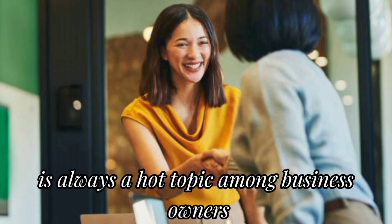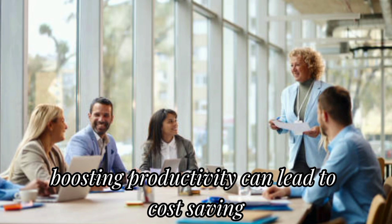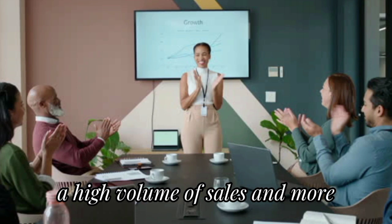Productivity is always a hot topic among business owners as it is a top concern. Boosting productivity can lead to cost saving, enhanced customer service, a high volume of sales, and more.